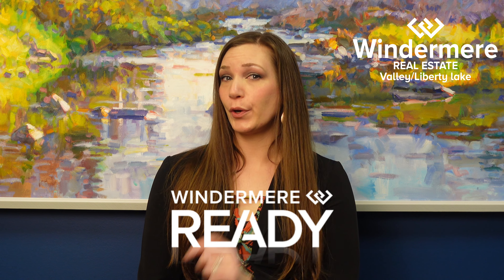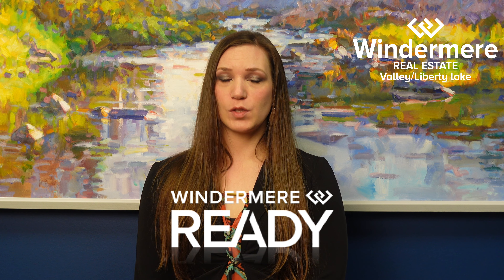A small upfront investment can yield a big payoff when selling your home. To help you get the most for your home, Windermere Real Estate provides the Windermere Ready program.